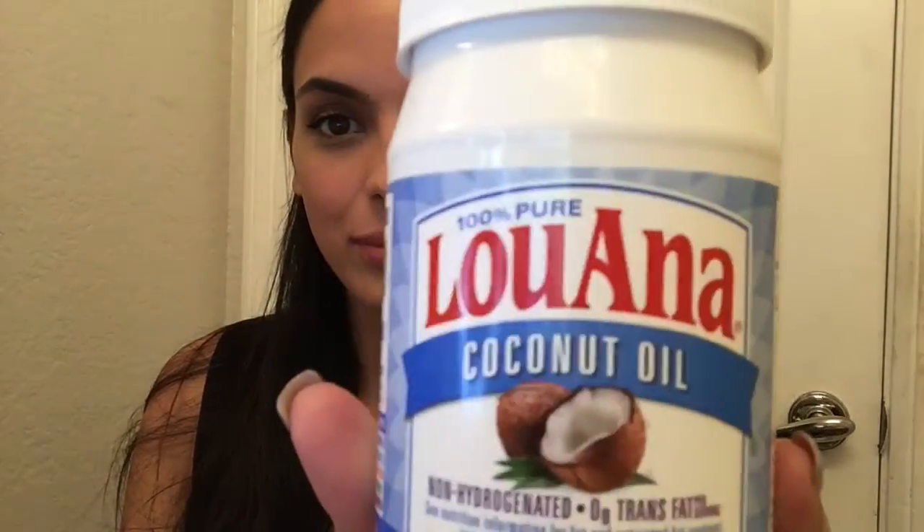Last but not least is removing eye makeup. I use this on a daily basis and it is coconut oil. Taking coconut oil, rubbing it on your fingertips, and doing gentle circles over your eye area really breaks down all of the makeup. It's cheap, it's natural, it's so much better for you, and it's actually moisturizing as well. Doing this before you wash your face really helps break down all the makeup, especially waterproof makeup, and any tough liquid lipsticks that are ultra-stay.